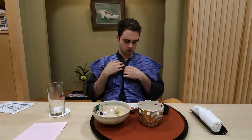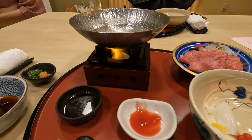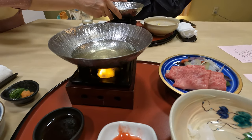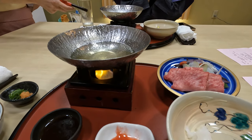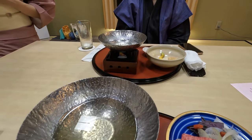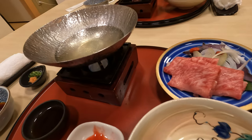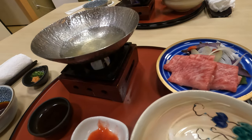I'm wearing my traditional outfit here at dinner — purple and black is my color. Yeah, this is a great outfit; I love it and I might start wearing it every day. This dish is called shabu shabu.